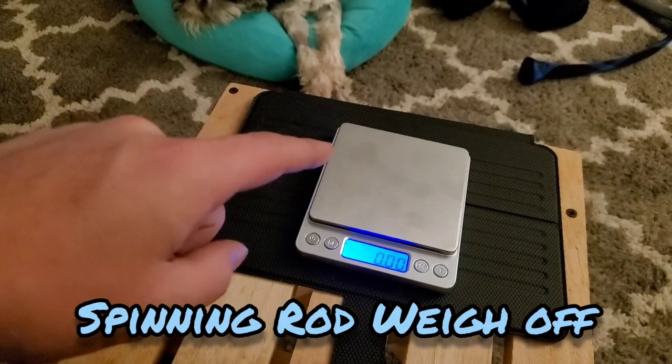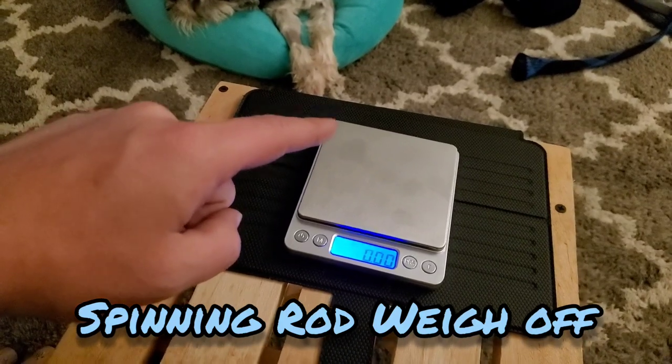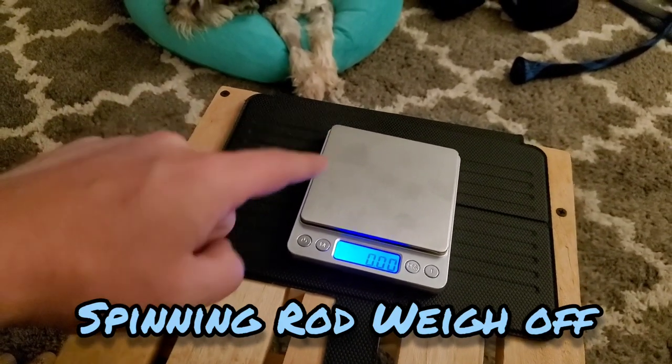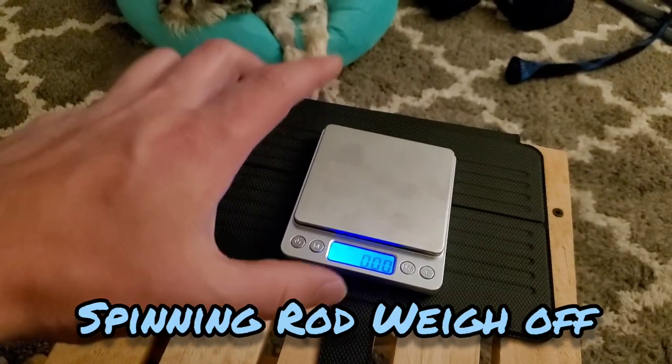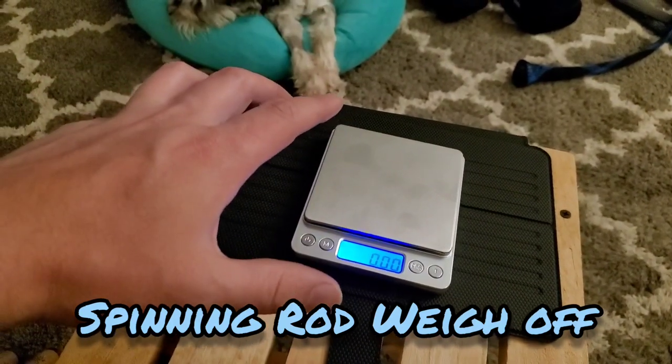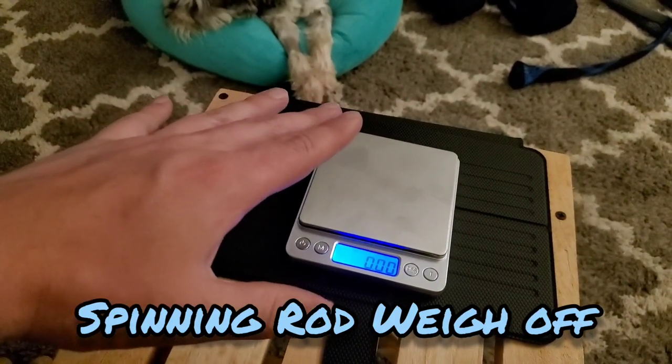What's up YouTube? Back again with another video and today we are going ham. I got such a good response from the baitcasting weigh-off video that we are back and we are going to go crazy today with a spinning rod weight challenge. I got a murderer's row of mid to high end spinning rods and we're going to go through them all.